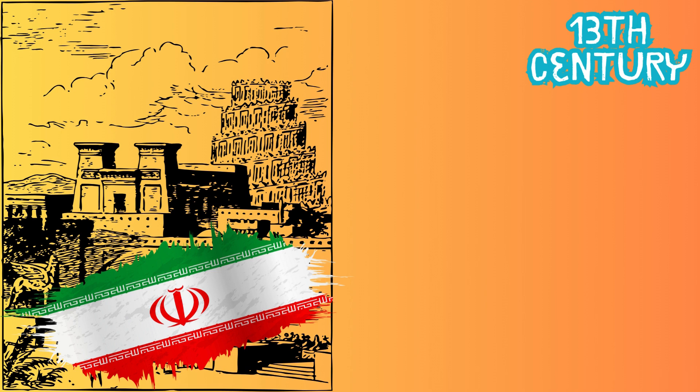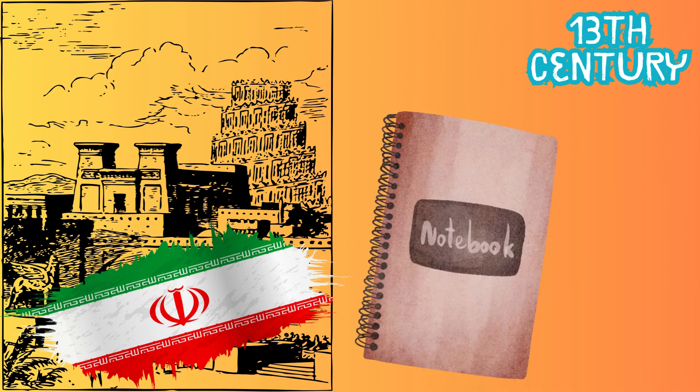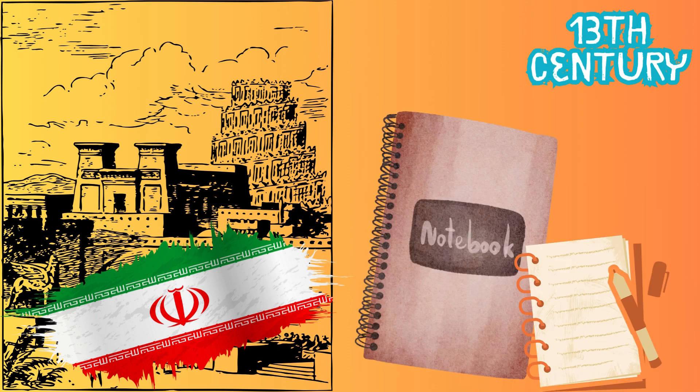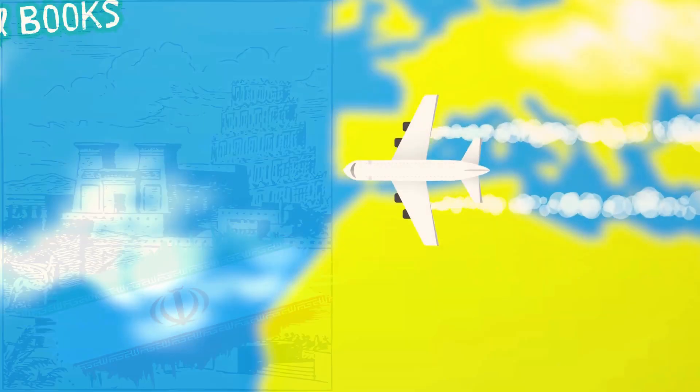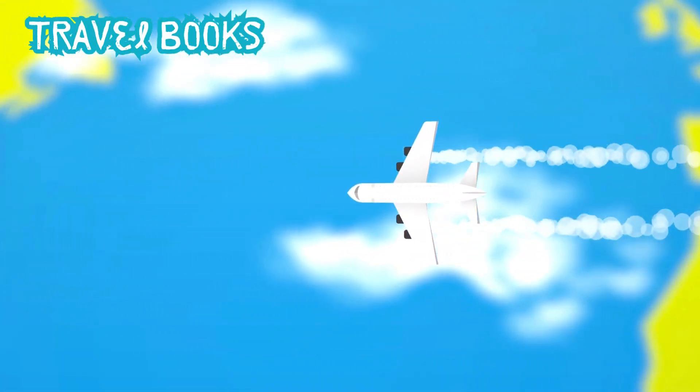Then, in the 13th century in Persia, now called Iran, people started making notebooks from paper. They called them safanama, or travel books, because they were used by travelers to write down their adventures.